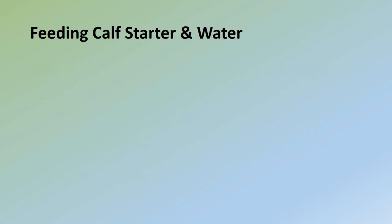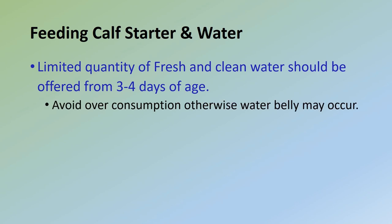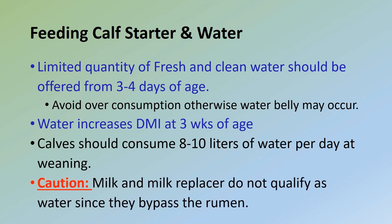Water is a critical nutrient for calves. A limited quantity of fresh, clean water should be offered beginning at three to four days of age; avoid over-consumption, otherwise water belly may occur. At three weeks of age, if free-choice water is available, calves will often double their dry feed intake, which coincides with a much more active rumen. In order to digest feed, rumen bacteria must have water. Calves should consume 8 to 10 liters of water per day at weaning. Milk and milk replacer do not qualify as water since they bypass the rumen.